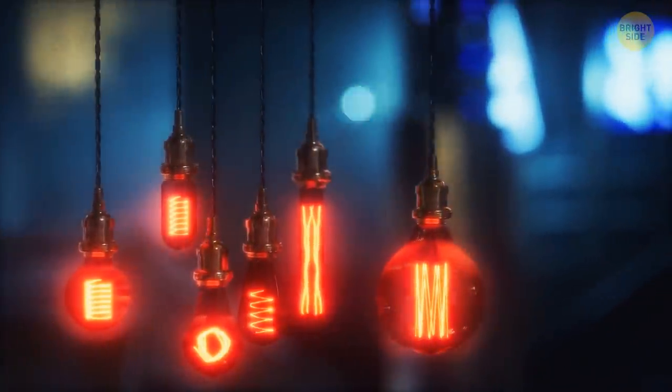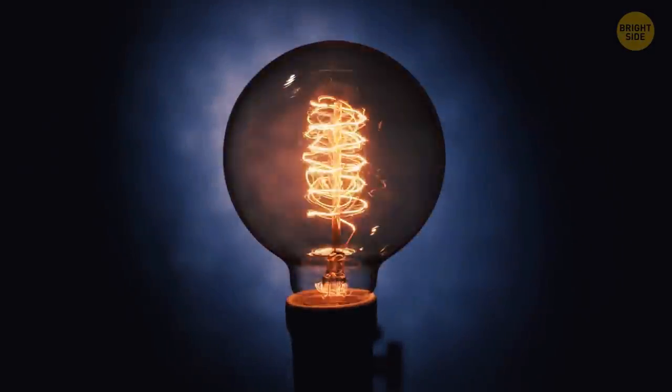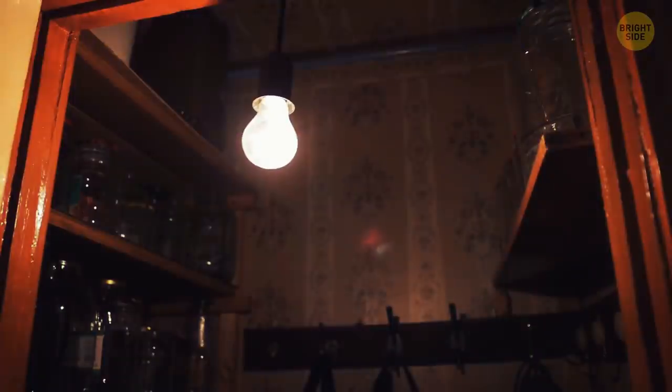Modern light bulbs come in all shapes, styles, and sizes. But in the past, all light bulbs used to be spherical — this shape made the glass stronger and less prone to breaking. And the sphere worked best when it came to delivering light evenly.